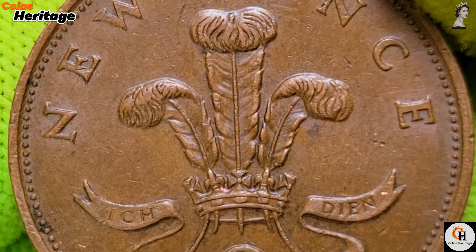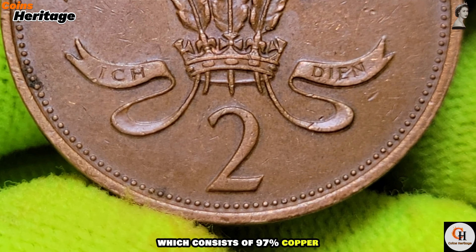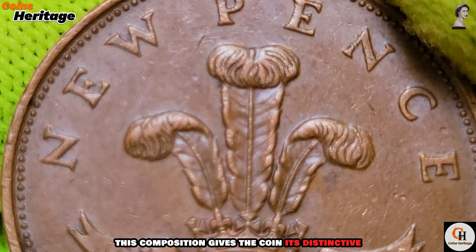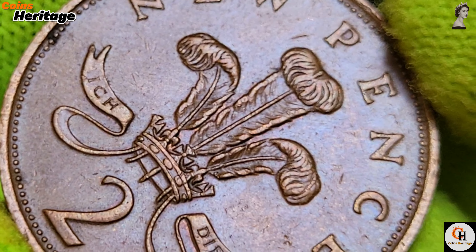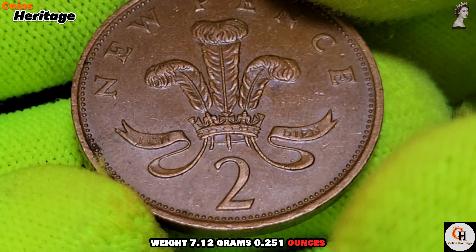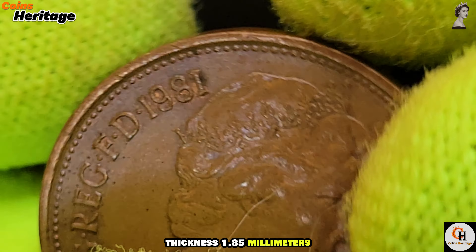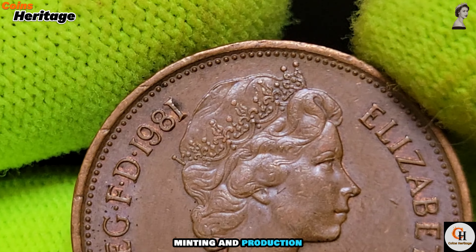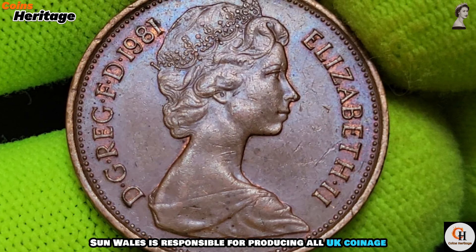Composition and specifications: the 1981 UK two new pence coin is composed of bronze, consisting of 97% copper, 2.5% zinc, and 0.5% tin. This composition gives the coin its distinctive brown color and durability. Its physical dimensions are: diameter 25.91 millimeters (1.02 inches), weight 7.12 grams (0.251 ounces), thickness 1.85 millimeters (0.073 inches), with a plain edge.